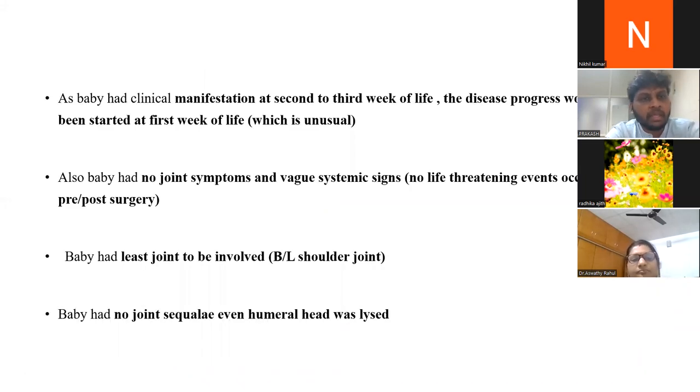What was unusual about this case? The baby had clinical manifestations at the second to third week of life, though disease may have started in the first week. The baby had no joint symptoms such as erythema, swelling, or pain — only vague systemic signs like mild irritability, with no life-threatening events perioperatively. Additionally, the shoulder joint is the least commonly involved joint. Despite severe bone destruction including lysis of the humeral head, the baby had no joint sequelae because of appropriate treatment at the appropriate time.